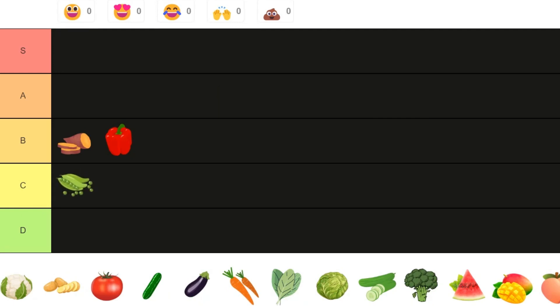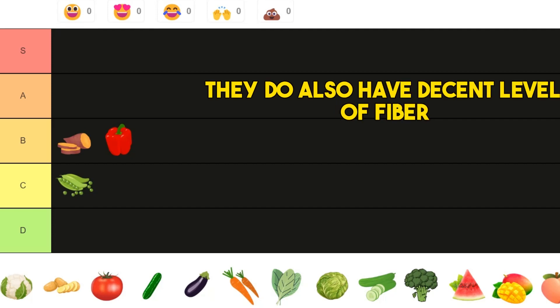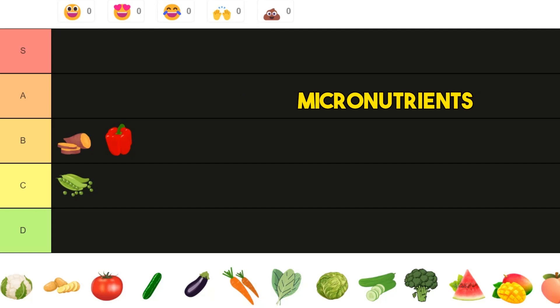Next we have green peas, and green peas are probably C tier. They do have decent levels of protein and also decent levels of fiber, but in terms of micronutrients — vitamins and minerals — they are not really great, so they go there.